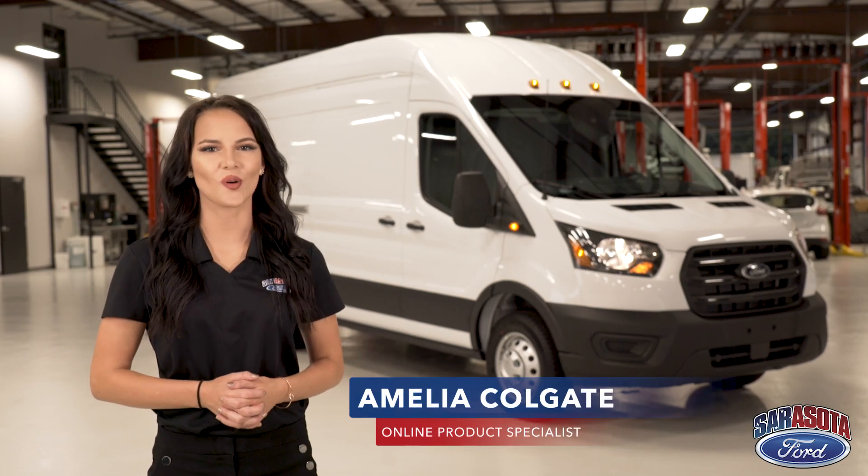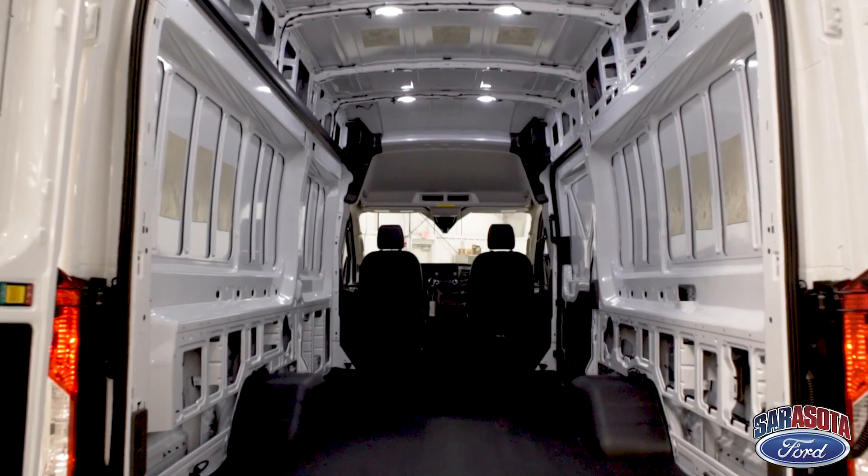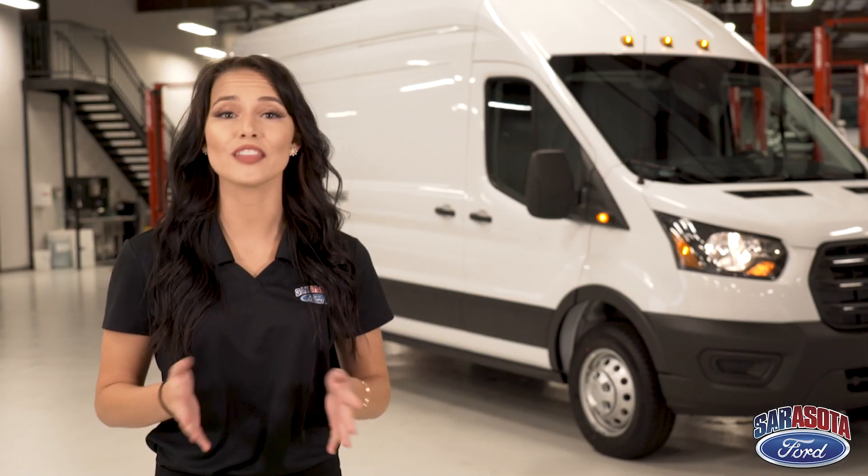Hi, I'm product specialist Amelia Colgate and this is the full-size Ford Transit cargo van. No matter your profession, these vans can be ordered and upfitted to improve the way that you do business.